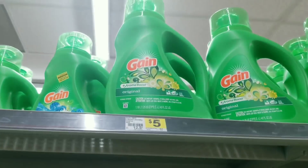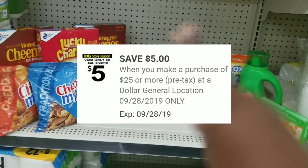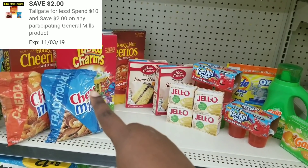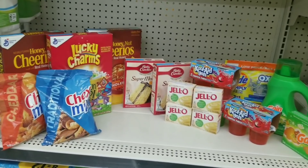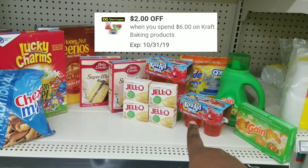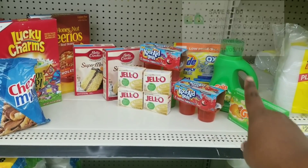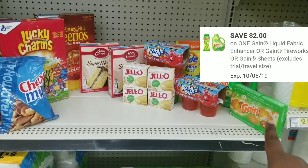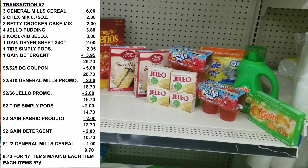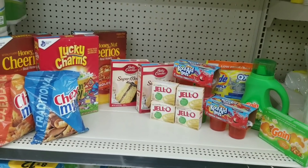We're also grabbing a Gain fabric sheet for two dollars and a Gain detergent which is on sale for $3.95. Here's the overview: we're going to use our five off of twenty-five, our two off of ten for the General Mills products — which includes the Betty Crocker, the cereals, and the Chex Mix — plus a dollar off of two for General Mills cereal. We have a two off of six for the Kool-Aid Jello products, a two-dollar off coupon for the Tad Pod and Tad Simple Pod, a two-dollar off for the Gain detergent, and a two-dollar off for the Gain fabric sheet. After all coupons, the total is going to be nine dollars and seventy cents for all these items — an amazing deal if I calculated that correctly.